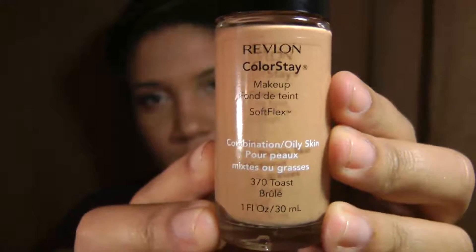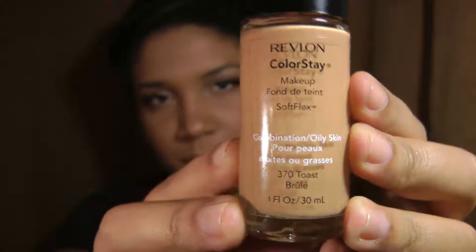I picked up another bottle of Revlon's Colorstay, this is in shade 370. I actually just recently did a review on this foundation, so if you're interested in checking that out you can head over to my blog — I'll leave a link for it in the description box.